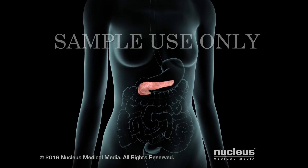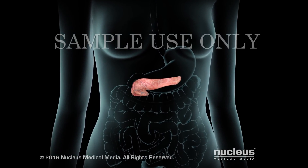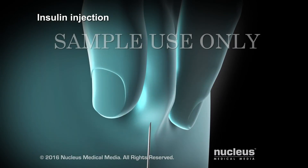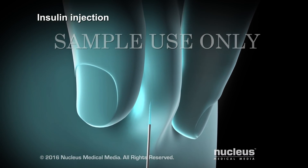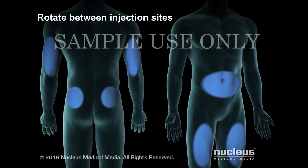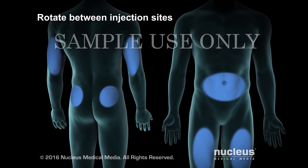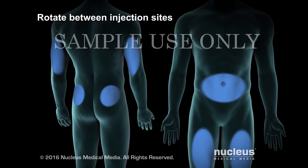Because your pancreas doesn't make enough or any insulin, you will need to take insulin — it will replace what your body should be making. A healthcare professional can train you to inject the insulin just under the skin. You may need to give yourself injections several times each day, and you will need to rotate between injection sites. This helps avoid damage to your tissues and helps make sure you get the best results from your insulin.